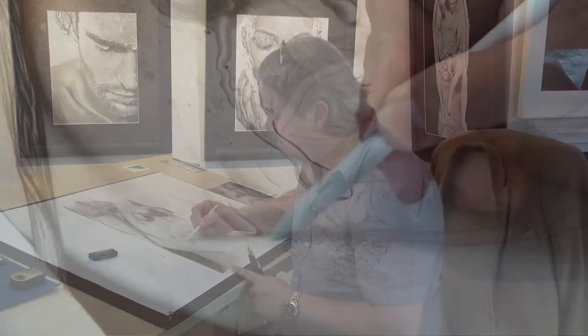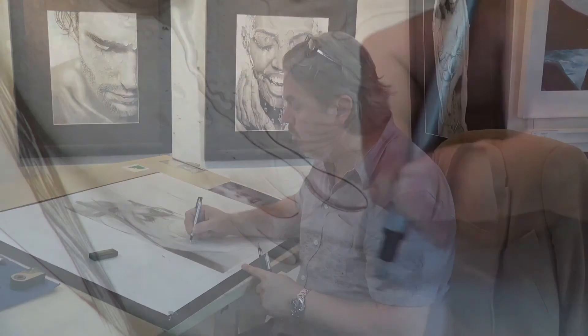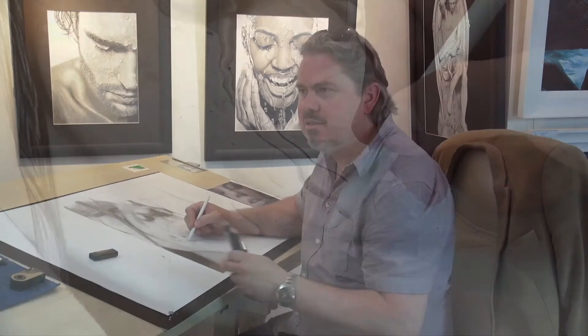By putting some material on and then taking some off, blending again — doing this four or five times — it creates a little bit of depth, because you don't want it completely flat. This creates the unevenness that skin has. This will be the base of the drawing, and he'll just build upon it. If he needs to go lighter, he'll use the eraser; if he needs to go darker, he'll add a bit more graphite.